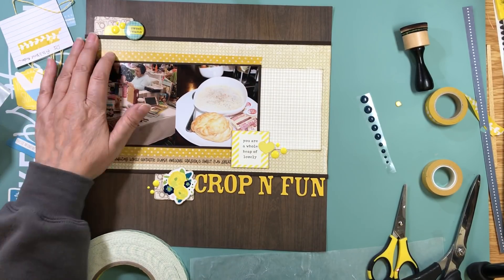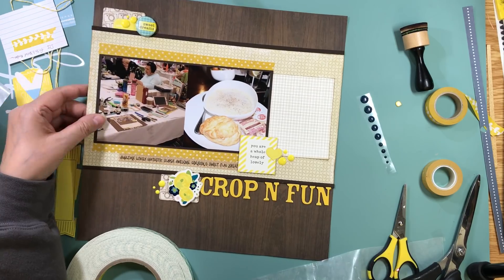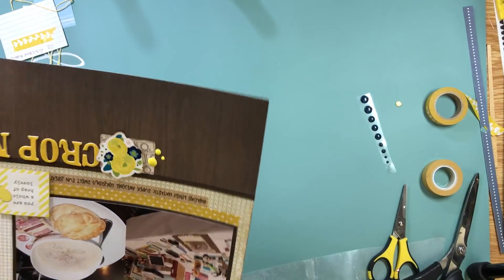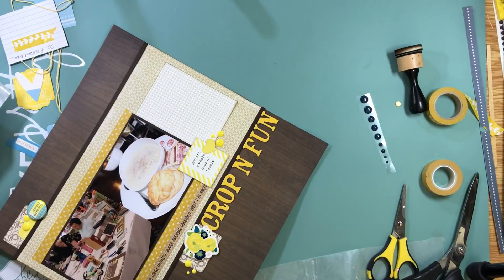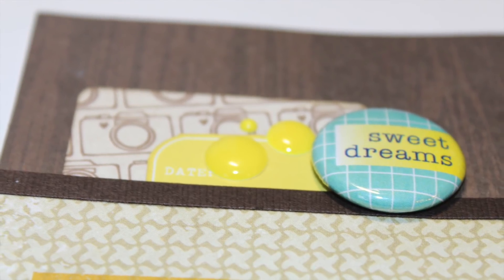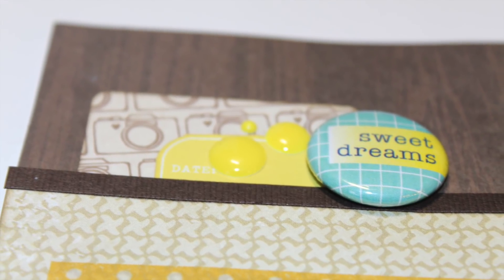I put all the embellishments together, added some enamel dots, and that's going to complete this layout. Stay tuned for some close-ups of the layout. If you're new to my channel, don't forget to hit subscribe, and if you're enjoying these videos please give me a thumbs up and leave me a comment down below. Thank you so much for watching — bye!